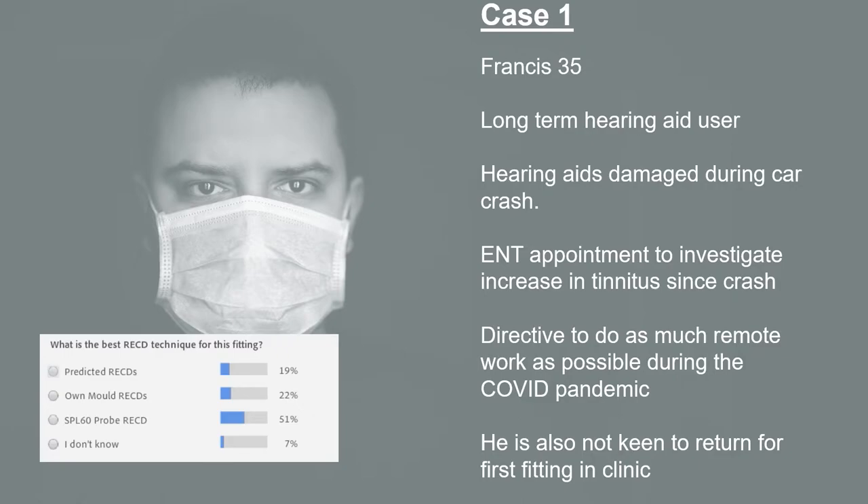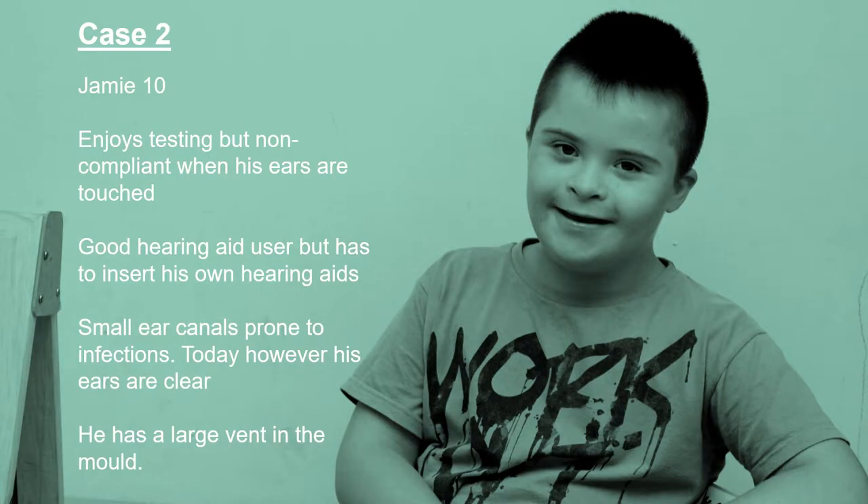Okay, so that is case one. Let's move into the next case — case two. This is Jamie.